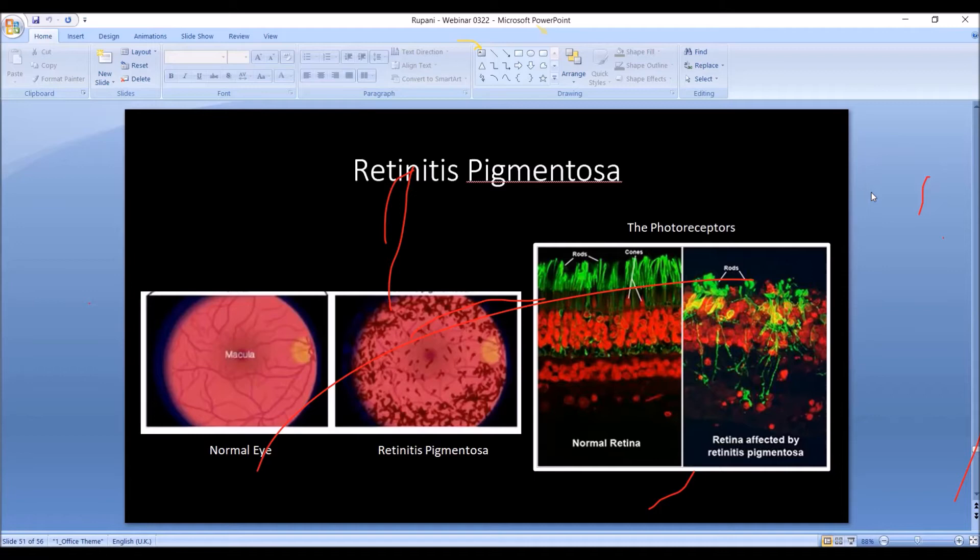Just to show you what retinitis pigmentosa looks like when we look into the eye — here's the normal eye, this is the macula, and we see these pigmented areas as the retina gets damaged.